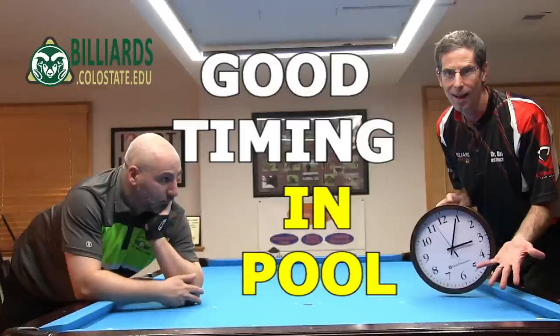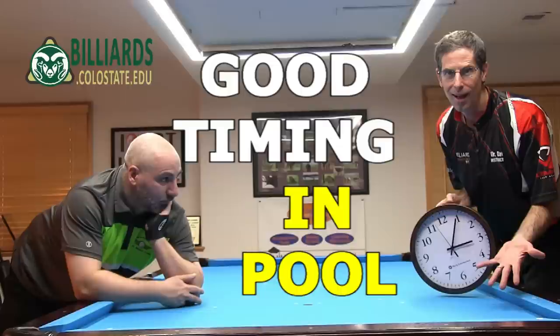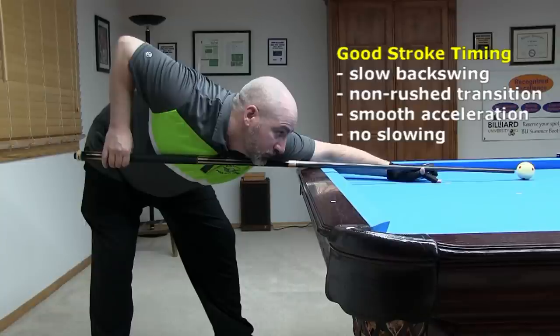This video covers what it means to have good timing in pool. Different people mean different things by good timing, but the most common interpretation concerns the stroke. A stroke with good timing has a slow backswing, a non-rushed transition between the back and forward swings, smooth acceleration forward, and no slowing before cue ball contact.